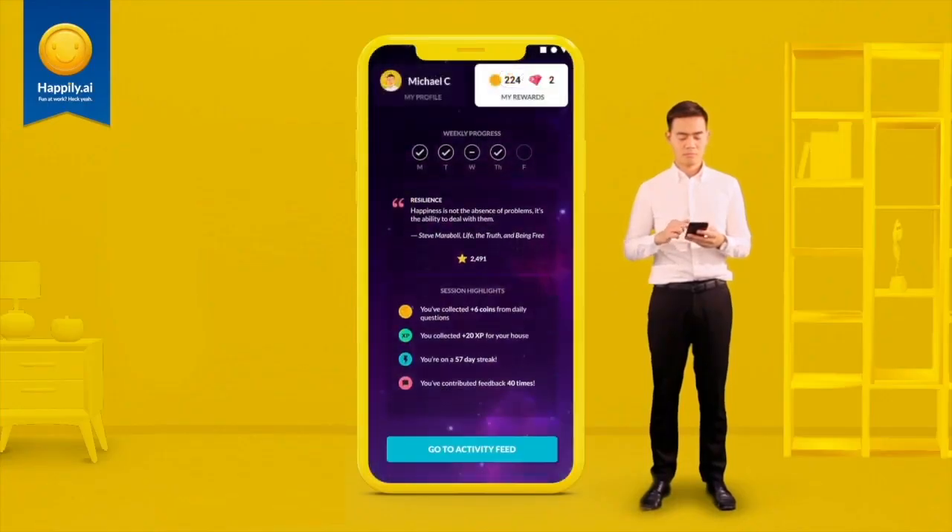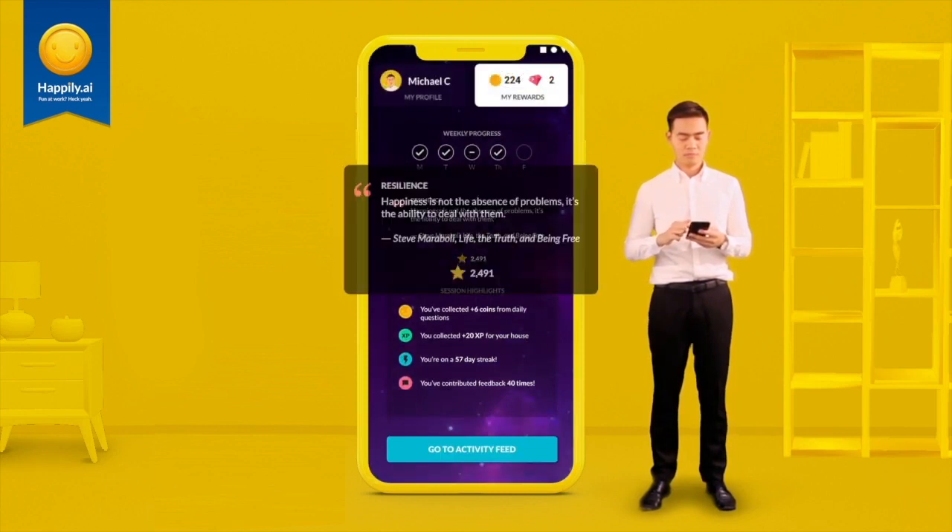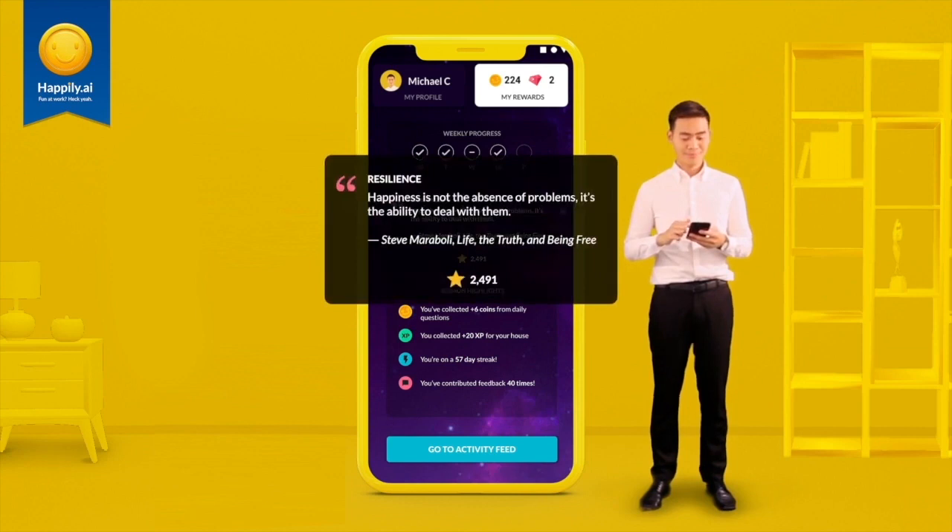After you finish the questions, you'll see a quote, knowledge bite or challenge from leading thought leaders from around the world. This is to inspire you to solve your workplace challenges.